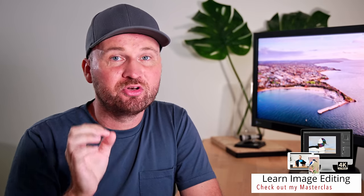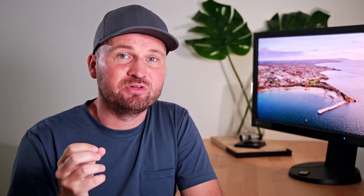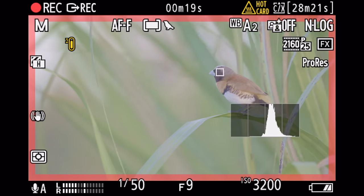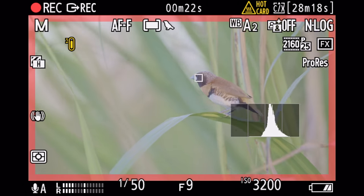Before we fully jump into autofocus performance, here's one word of warning: now that we have bird detection mode, you have to select the right detection mode. When I got the Z8 this time I loaded my old settings and changed stills mode to subject detection birds, but in video mode I forgot to change over. When I started filming it was still set to animals, and I thought the camera was broken because it just could not follow the birds. The moment I changed over to birds it would find them even in tall grass and track them perfectly. So make sure to select the right subject detection mode.